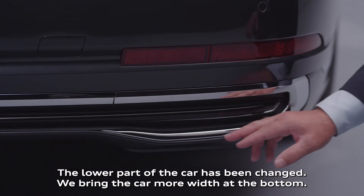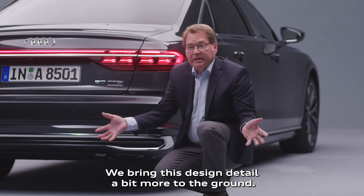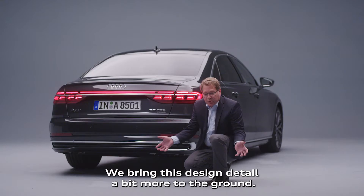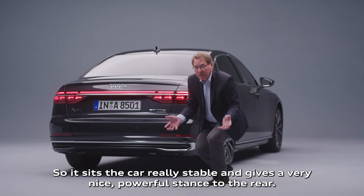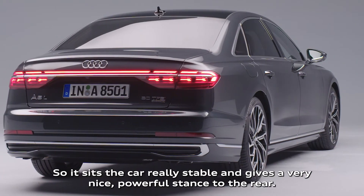The lower part of the car has been changed. We bring the car more width at the bottom, we bring this design detail a bit more to the ground, so it sets the car really stable and gives a very nice powerful stance to the rear.